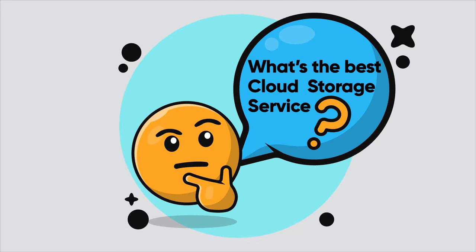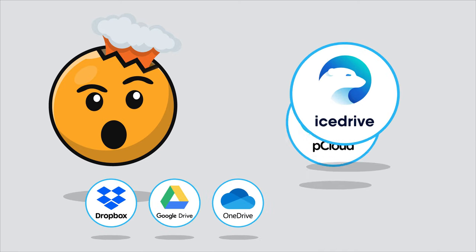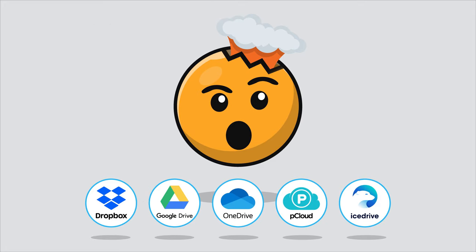Wondering what's the best cloud storage service these days? You're not alone. With Dropbox, Google Drive, OneDrive, pCloud, and IceDrive being some of the biggest names in the world of cloud storage, it's easy to get confused.